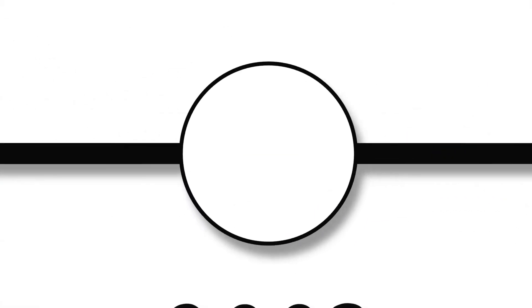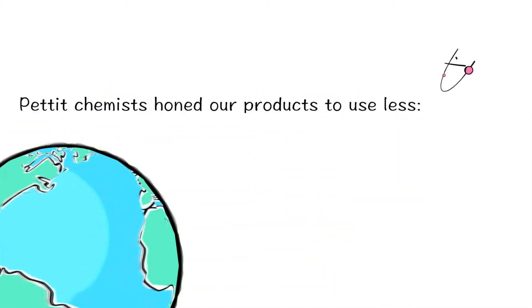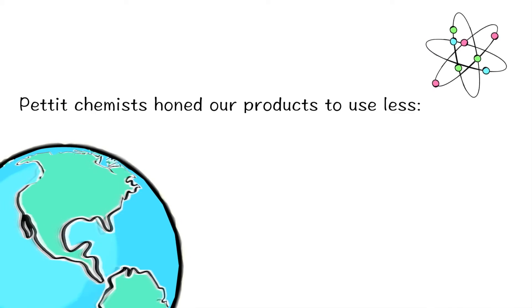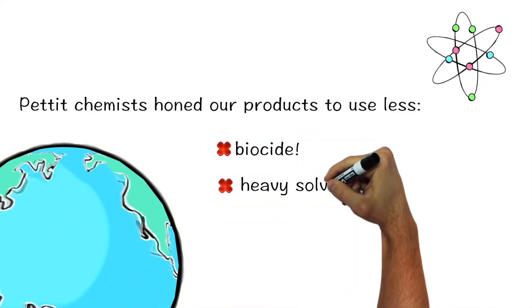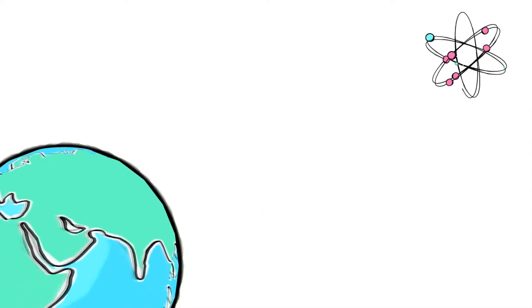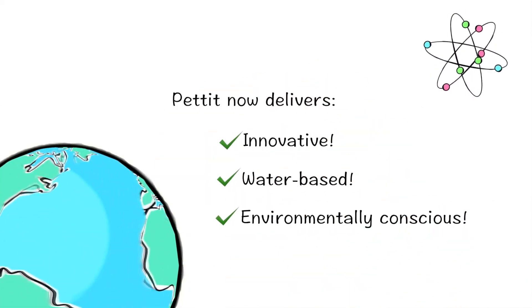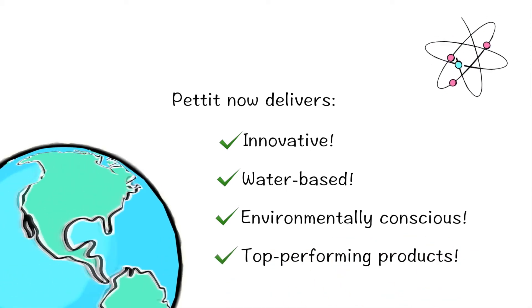In the 2000s, as our society works to be more green, Pettit chemists honed our products to use less biocide, heavy solvents, and old school hard matrix paints — delivering innovative, water-based, environmentally conscious, top performing products.